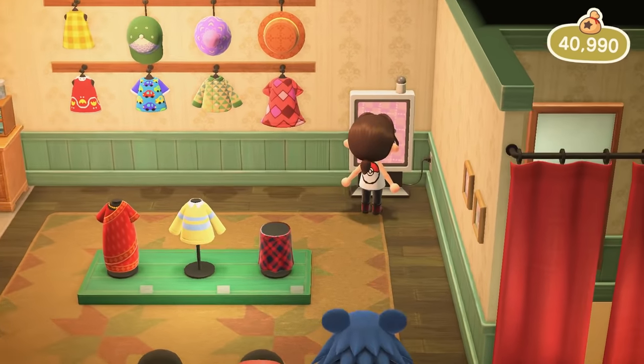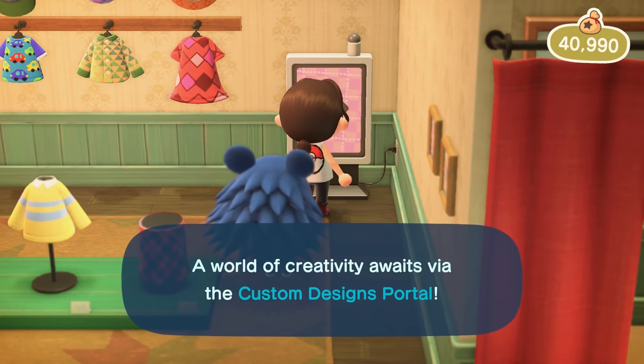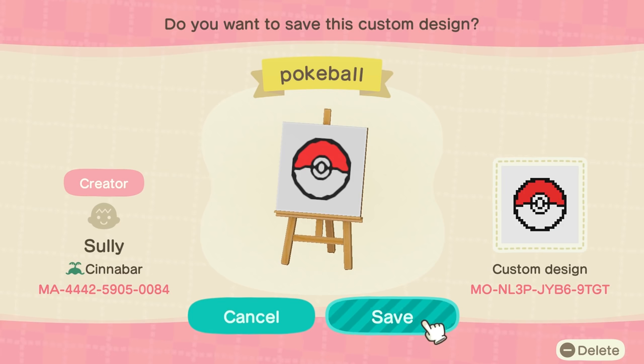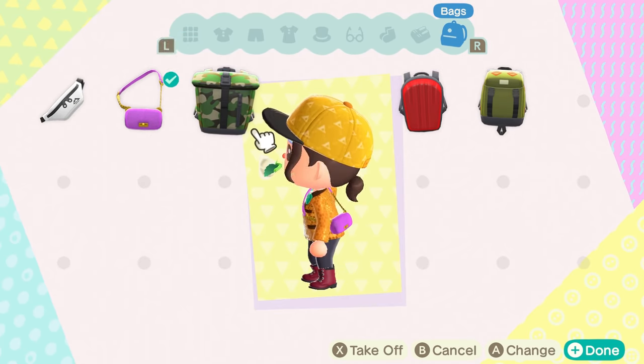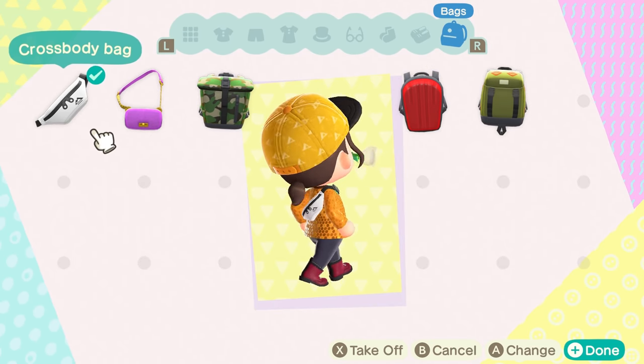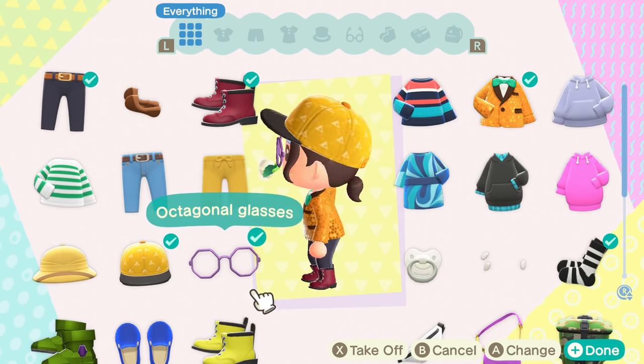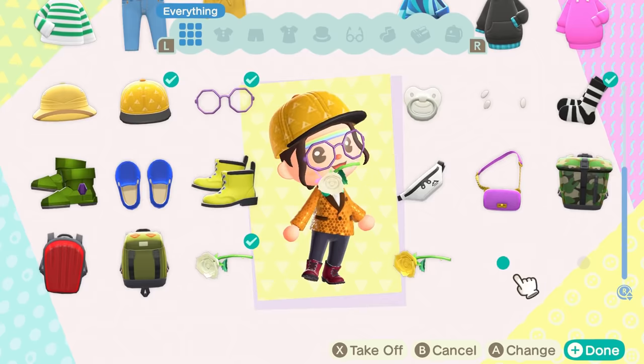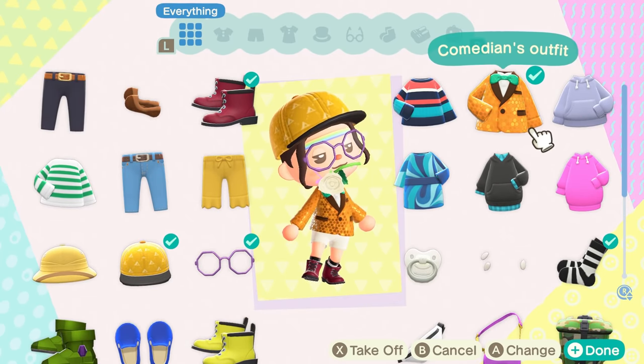You can also use the custom design app to display or share your own creations against the back wall, and other villagers may even start wearing them. Be sure to check out even more essential tips and tricks, as well as how to unlock everything else, and you can discover even more about New Horizons on our extensive wiki guide. For everything else, stick with IGN.